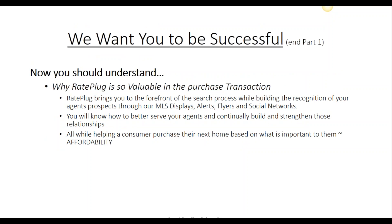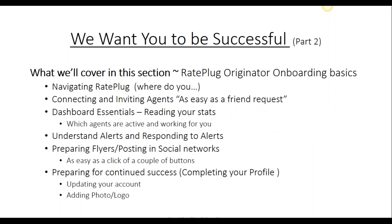Being an active member of RatePlug, you will find real value in assisting your agents with their purchase transactions through the multiple listing service when a consumer is in the heart of looking for a home. To be successful with our RatePlug platform, we want you to understand how to properly execute the system.